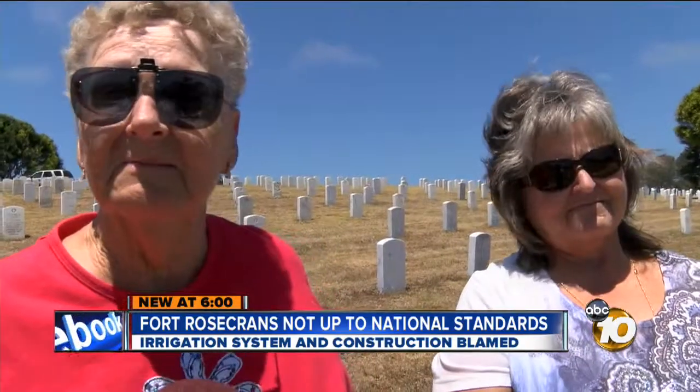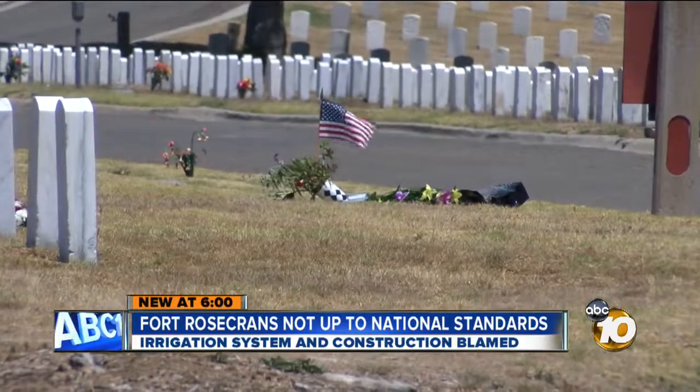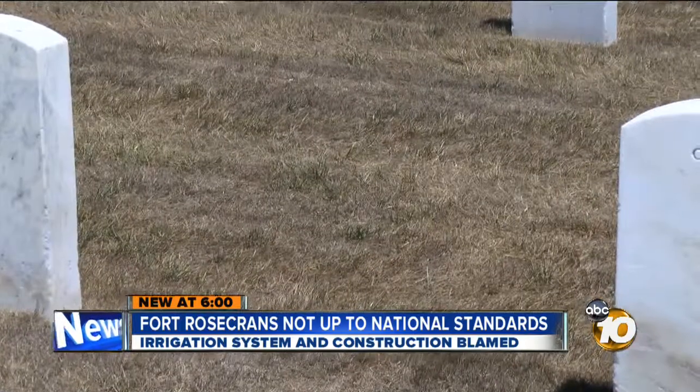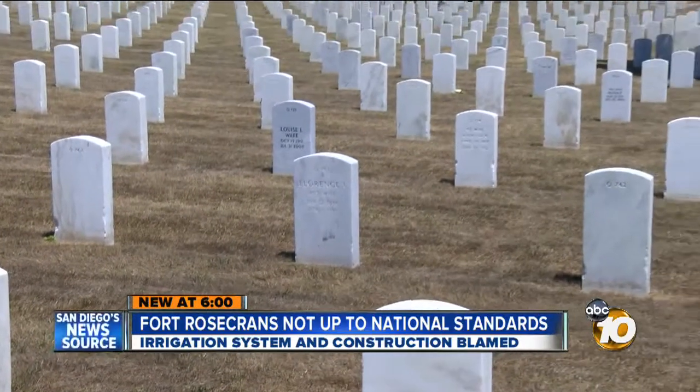Veteran cemeteries just should not be this way. Our loved ones are here and we'd like a nice place for them. And no one agrees with that more than cemetery director Mullet. 'We want to make sure that that cemetery is pristine and to national shrine status. And it will be.' Barring any other complications, he said it will be by August.